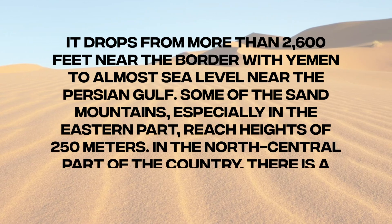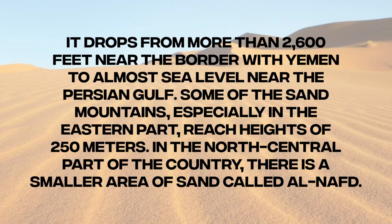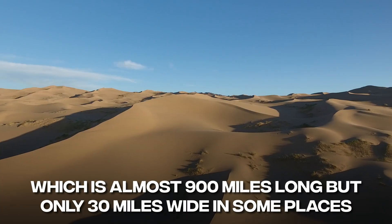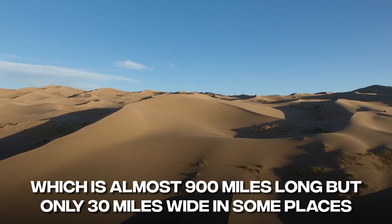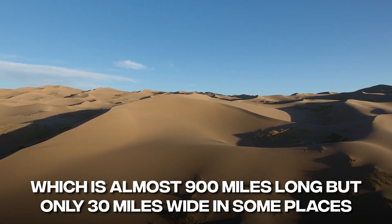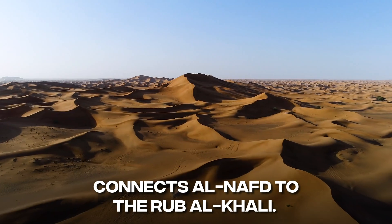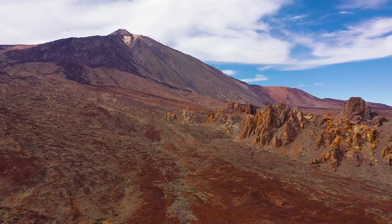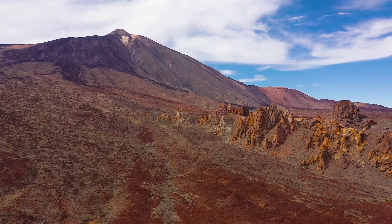In the north-central part of the country, there is a smaller area of sand called Al-Nafud, about 22,000 square miles in size. Al-Don, which is almost 900 miles long and only 30 miles wide in some places, connects Al-Nafud to the Rub al-Khali. As the plateau slowly slopes down from east to west towards the gulf, there are many salt flats and marshes.